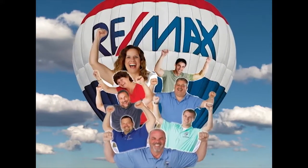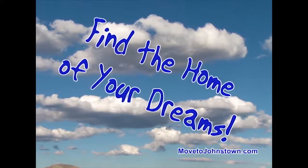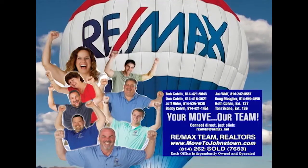The Bob Colvin team at RE-MAX Team Realtors is happy to help you sell your property, find the home of your dreams, and get you moving. Learn more about the Bob Colvin team at MovetoJohnstown.com.